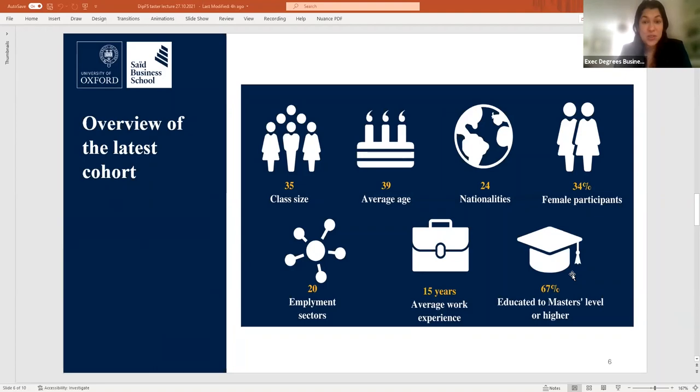For example, the average age is 39 and students have an average of 15 to 16 years of work experience. Participants are senior, knowledgeable practitioners who come from a rich mix of industries, backgrounds, and experiences.